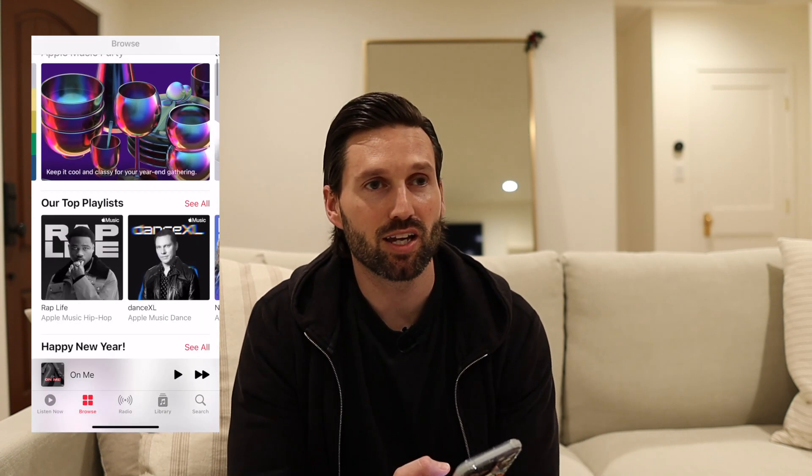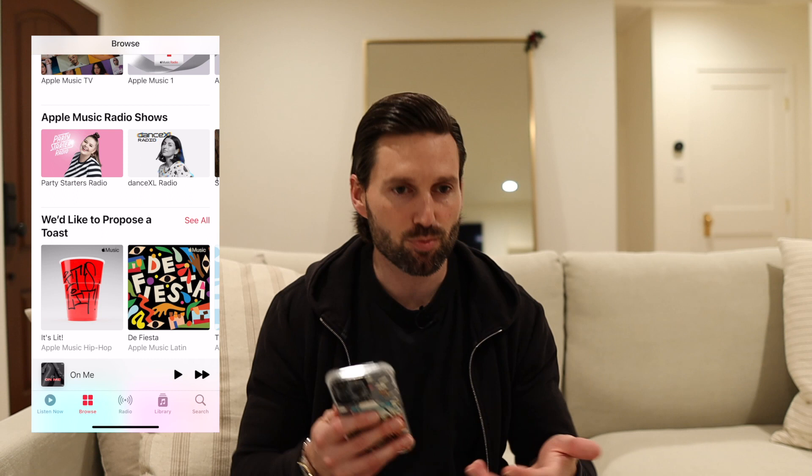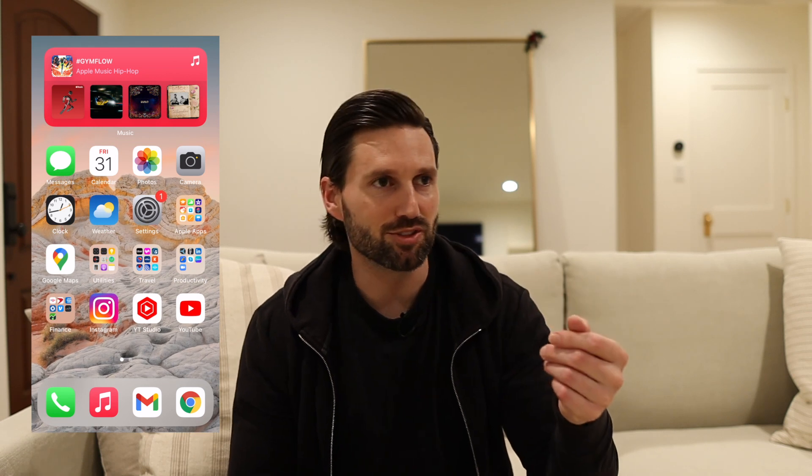From a music application standpoint, I use Apple Music mainly because it's what I've always used. I've tried Spotify but I like the user interface a little bit more on Apple Music, and now it's also included in my Verizon cellular package so I get it for free — well, technically I pay for it but it comes included, so might as well use it. For the most part I'm using music on my phone when I'm at the gym or when I'm running, and I find that I use the free version of SoundCloud much more often.